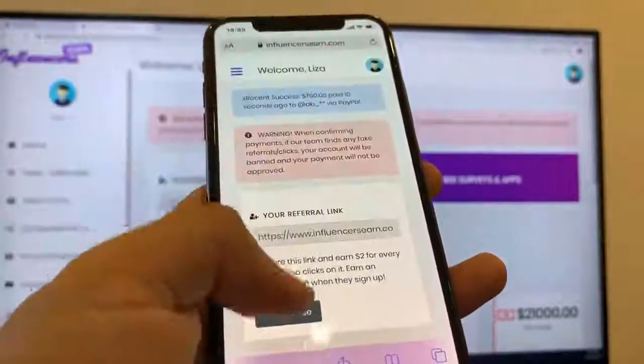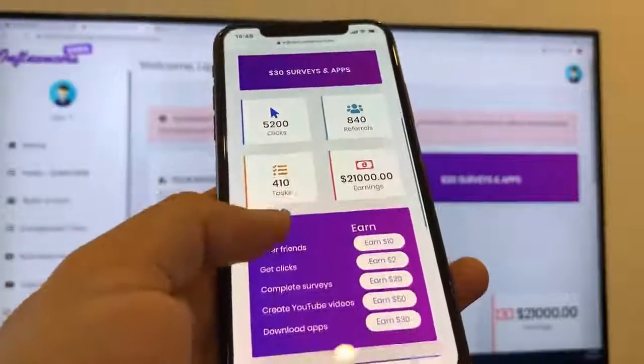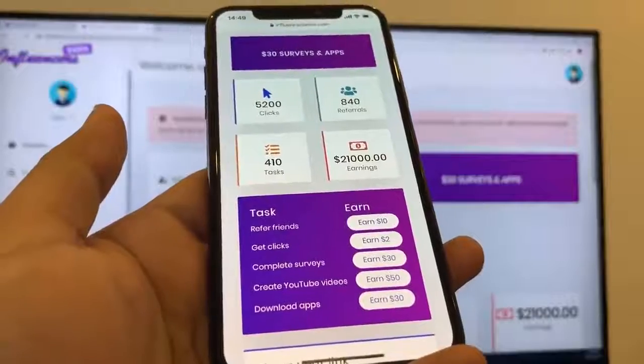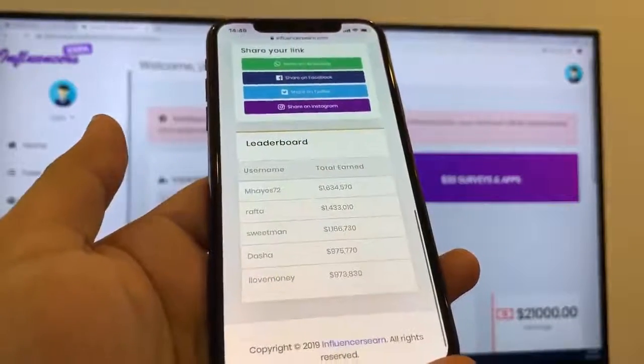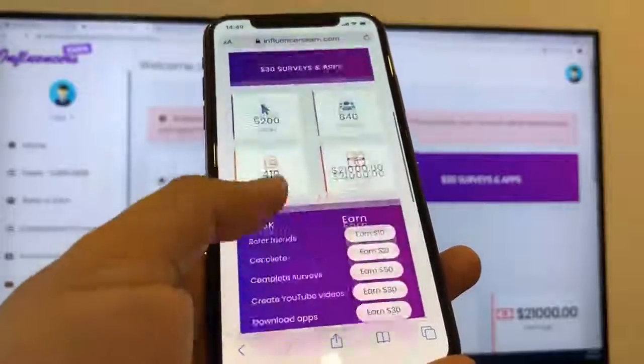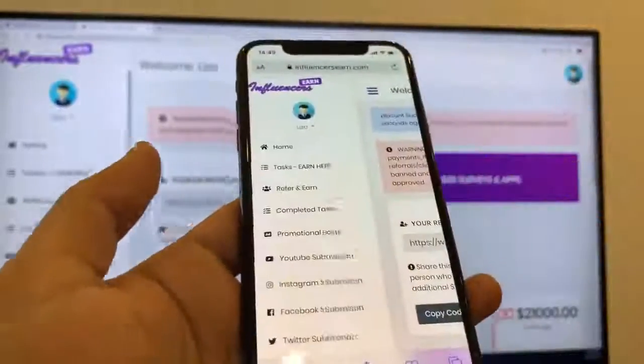As you can see, I've already earned $21,000. I complete a lot of tasks, have lots of referrals and clicks. There are people making even more money than me — they're making millions already. But that's not the point. The point is that I will show you how to complete tasks.